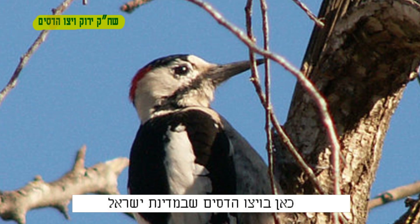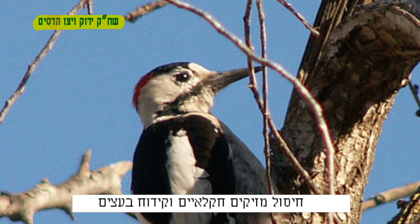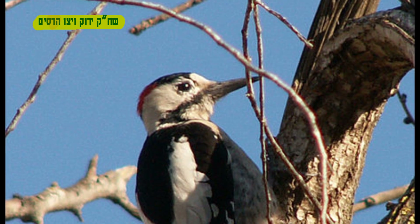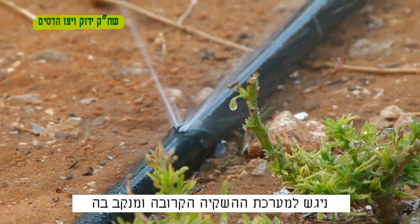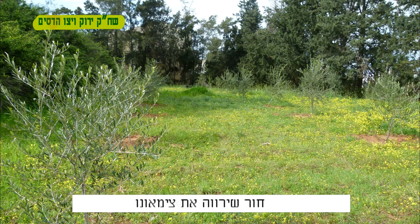Here at Hadesim lives the Syrian woodpecker, whose purpose is to eliminate agricultural pests and to drill holes in wood. The problem is when it is thirsty, it seeks the nearest irrigation system and pecks a hole into it in order to quench its thirst.